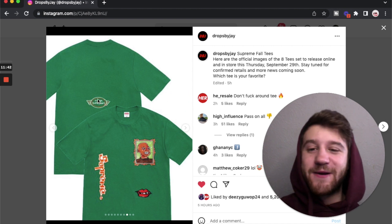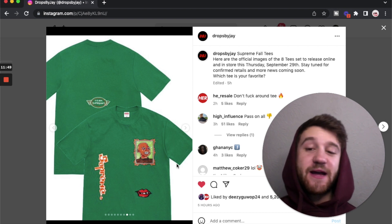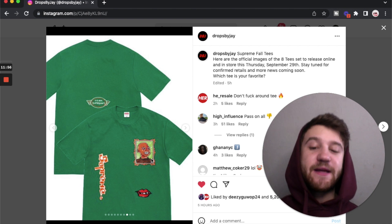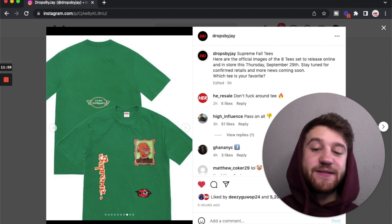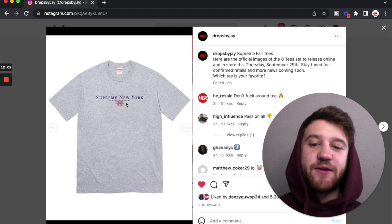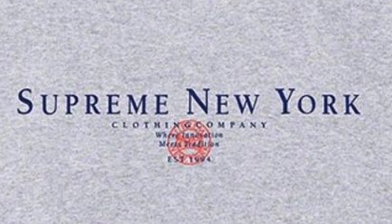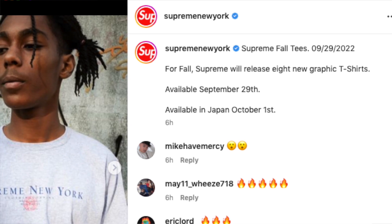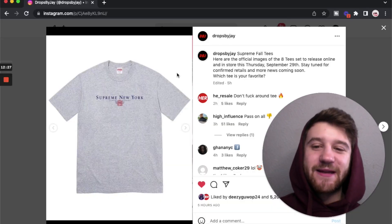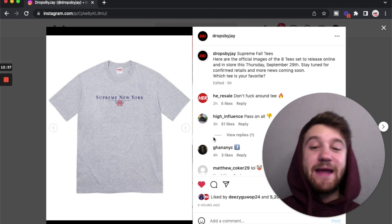We've got this abstract 'Team Supreme' tee — I couldn't really find any images of it on their website, but it's got four little pieces of artwork on it. It says 'Team Supreme' on the back, 'Supreme' on the right side, a little portrait, and a set of lips and teeth. Not feeling this one either. Then there's one that's pretty clean — just says 'Supreme New York.' I can't really make out all the text clearly, but I think this is one of the cleaner shirts of the week. A lot of pieces this week were aesthetically not pleasing, so this clean one stands out.